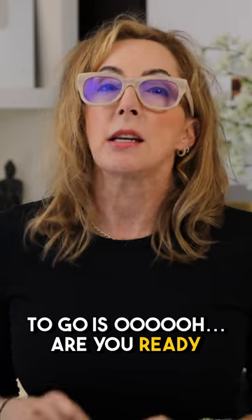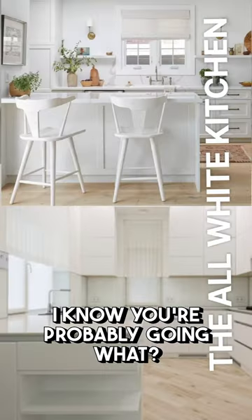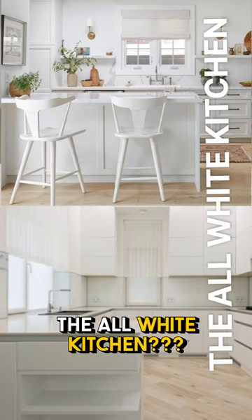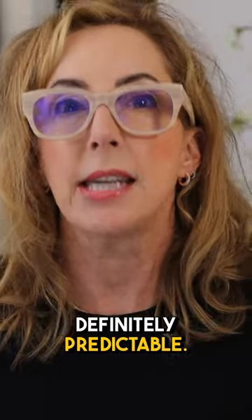The first trend that's got to go — are you ready for it? The all-white kitchen. I know you're probably going, what? The all-white kitchen? Kind of boring, a little tired, and definitely predictable.